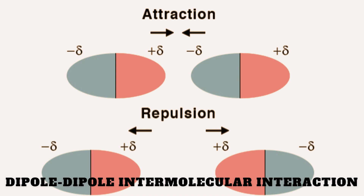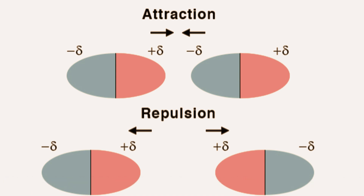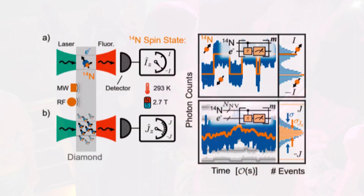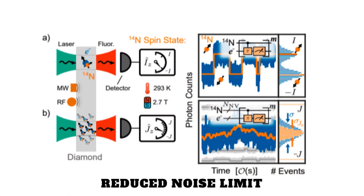Think of a crowded dance floor. Normally, dancers move randomly, bumping into each other. The team found a way to have everyone move in perfect, synchronized patterns, producing a collective effect far more impressive than random motions. That is quantum choreography at work.